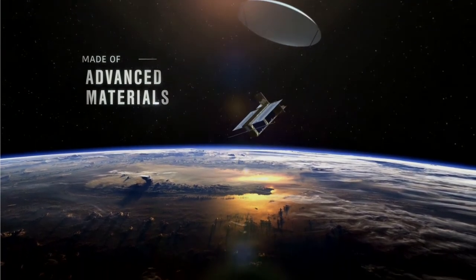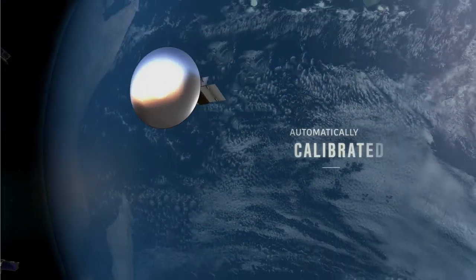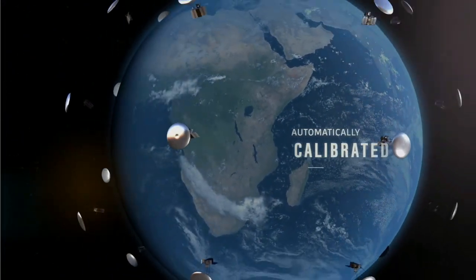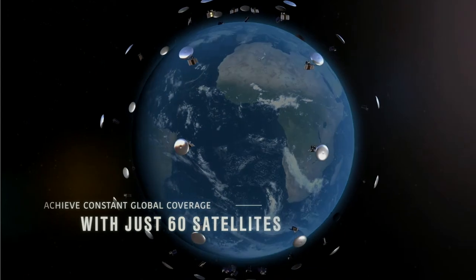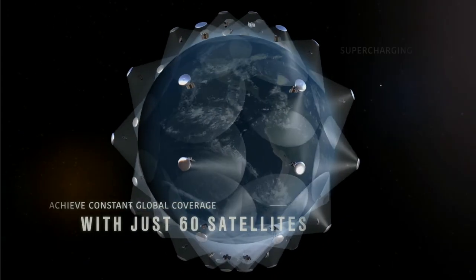A satellite that can communicate with Earth with a throughput of about 1 megabit per second to 10 megabits per second can go up to 3 gigabits per second with our technology.